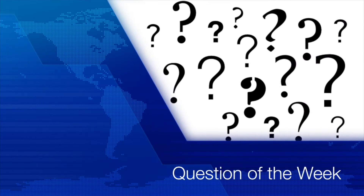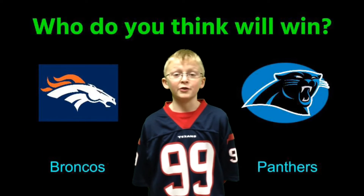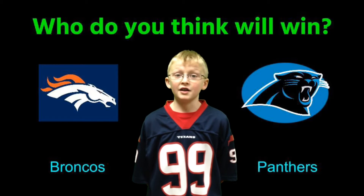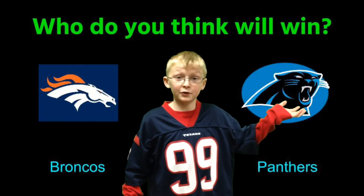It's time for our questions of the week. This week, Hunter asked all of the 3rd and 4th graders his questions. I surveyed the 3rd and 4th graders and asked them what team they think would win the Super Bowl — the Denver Broncos or the Carolina Panthers?